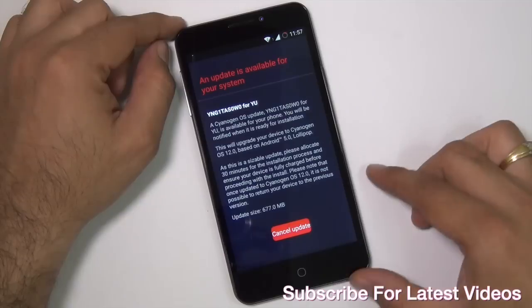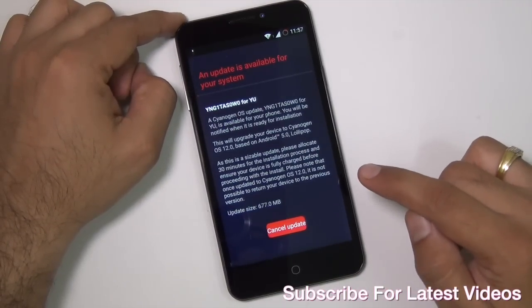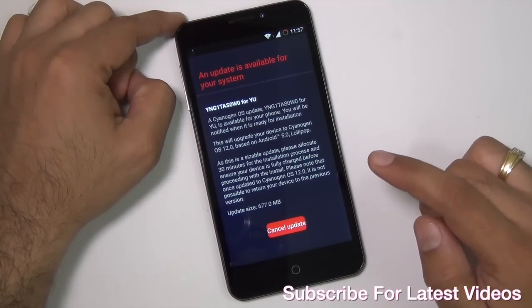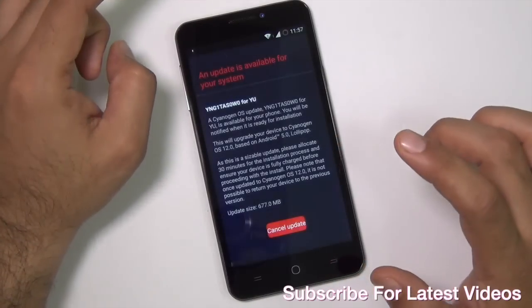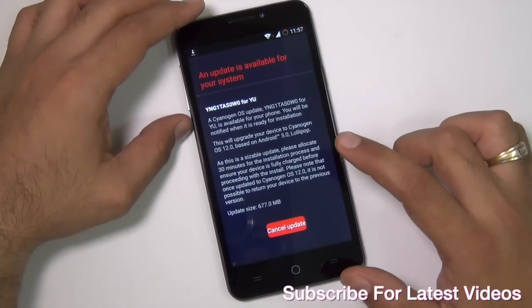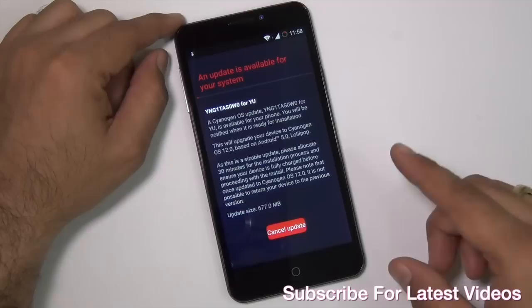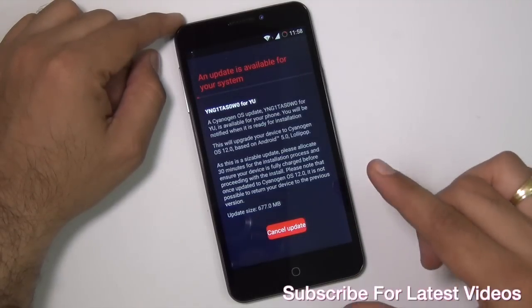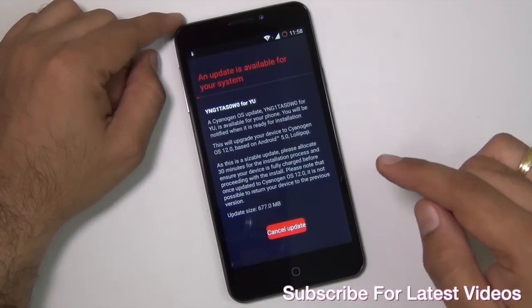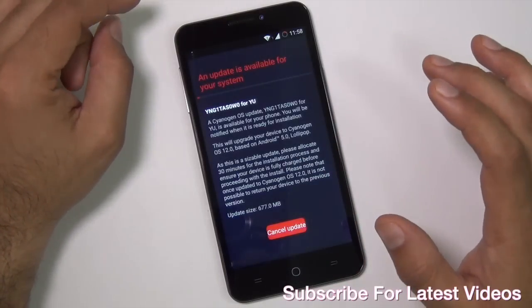In case you are using the file linked in the description below, save the file on the root folder, go to Developer Options — if it is not enabled, tap on the Build Number a couple of times to enable it — then enable Advanced Reboot and reboot your phone into Advanced Recovery Mode. Select the file you downloaded, transfer it to your phone, and then install from that file. CyanogenMod 12 will be applied.